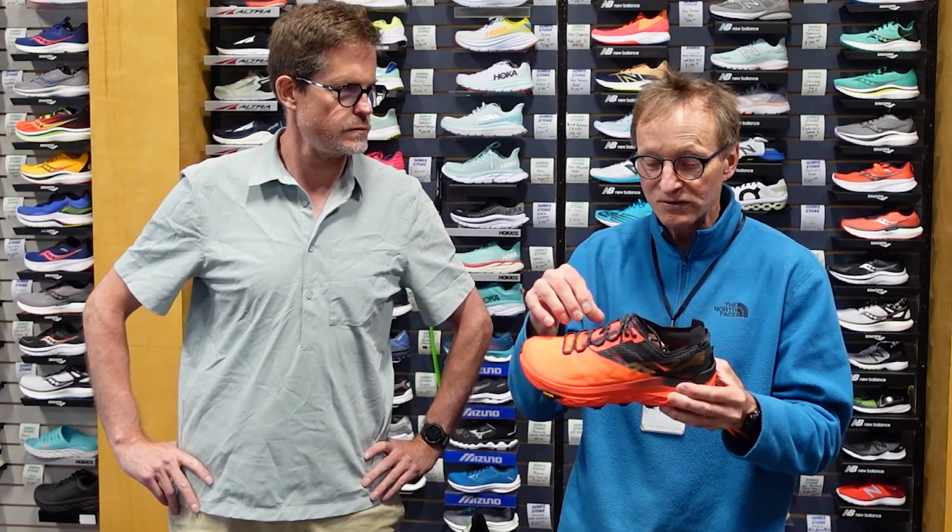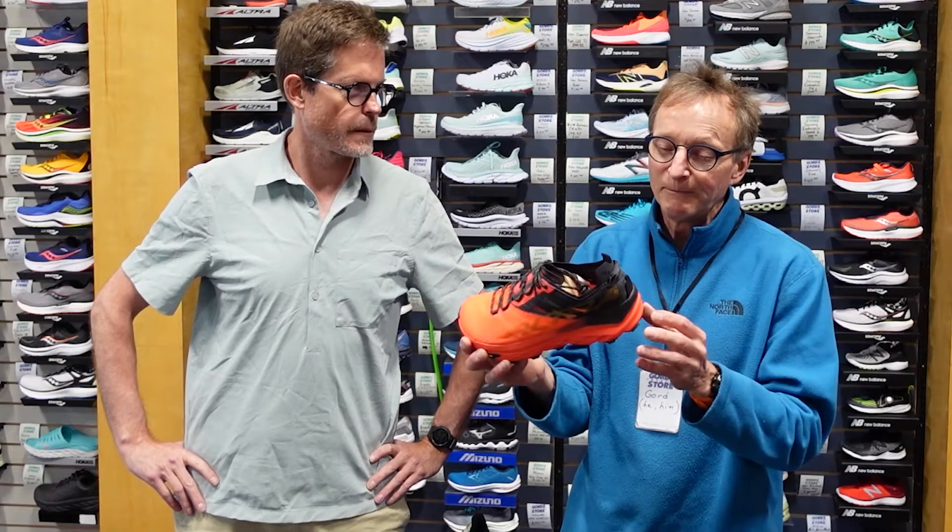Maybe Ultra will reconsider putting some form of plate back into this one. They're a fairly adaptable company — they tend to go from one season to the next, and will occasionally incorporate things within the uppers. But the midsole is probably a big commitment to turn around and pull out of production and start putting in a plate. We'll have to wait for maybe Generation 2 to come with the incorporation of a plate. Other than that, thank you very much for the question.